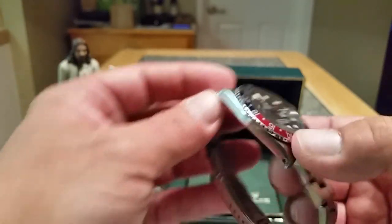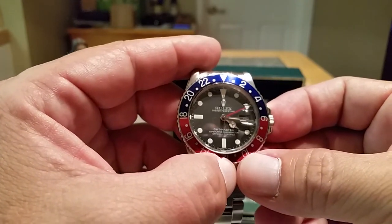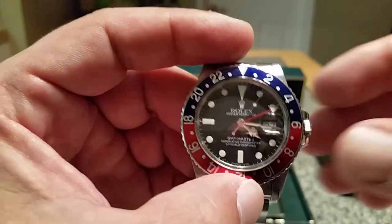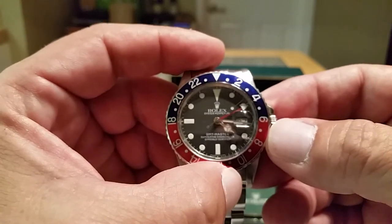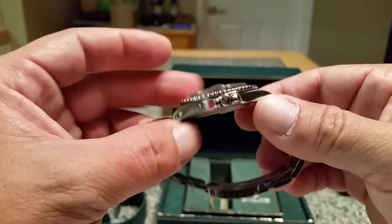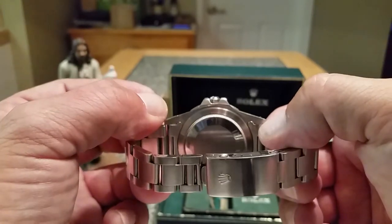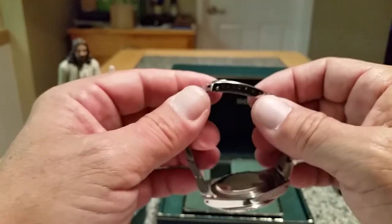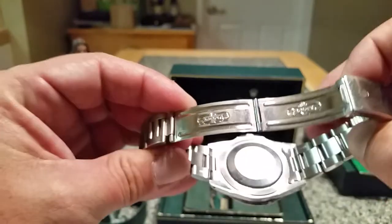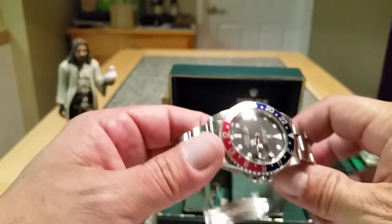These GMT watches were developed when Pan Am came to Rolex in the 1950s and said they wanted a watch for their pilots that could keep track of two time zones. For pilots flying internationally, it was very important to see what time it was in a different zone or the zone they were coming from. Back in the day — look at that, guys — folded-in links. Opening the clasp to show you the Rolex stamp. It's just a classic, classic piece.